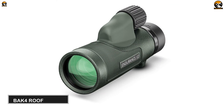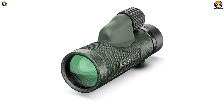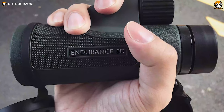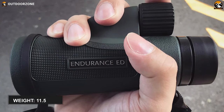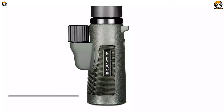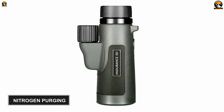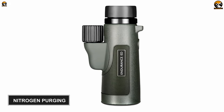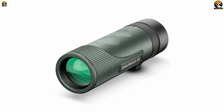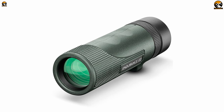The monocular comes with phase-corrected BAK-4 roof prisms which offer excellent light transmission even in low conditions, resulting in bright and sharp images. It features a rubber-coated body and has nitrogen purging, guaranteeing ultimate durability and the ability to withstand watery substances. So nothing can stop you from birding when you have this Hawk Sport Optics 10x42 Endurance ED in your hand.